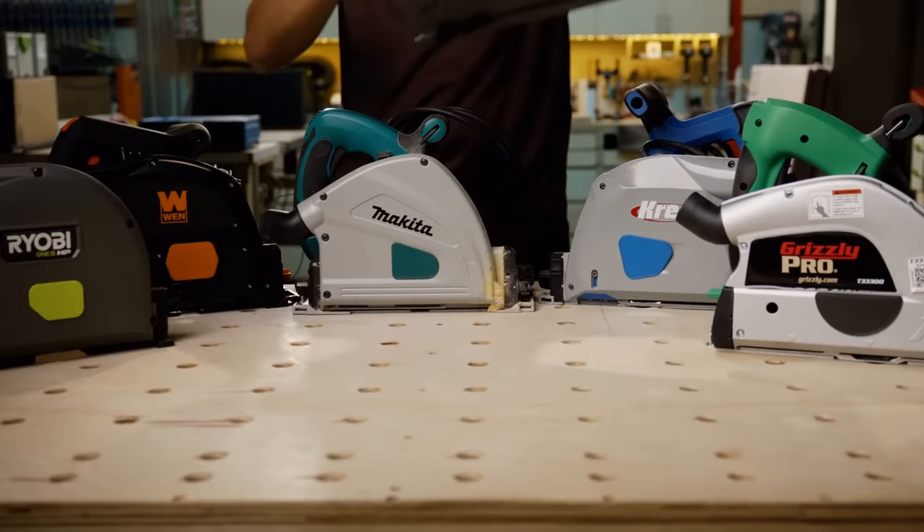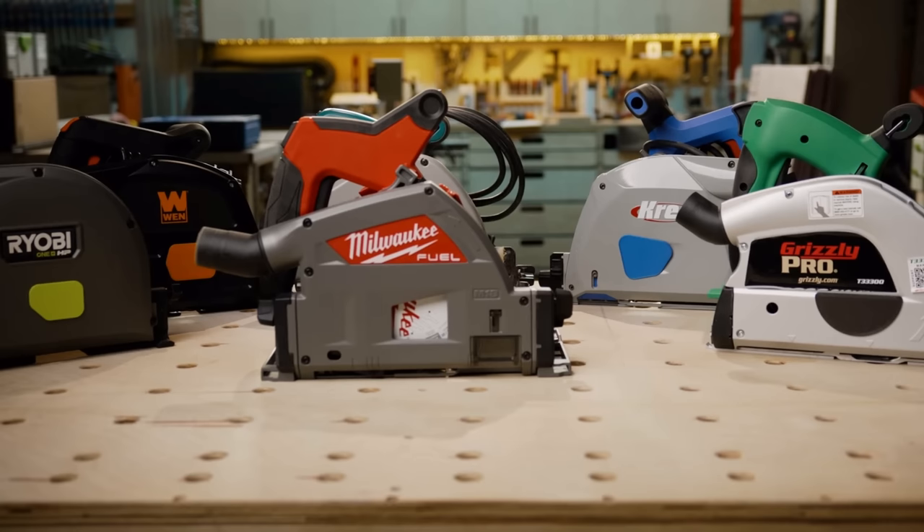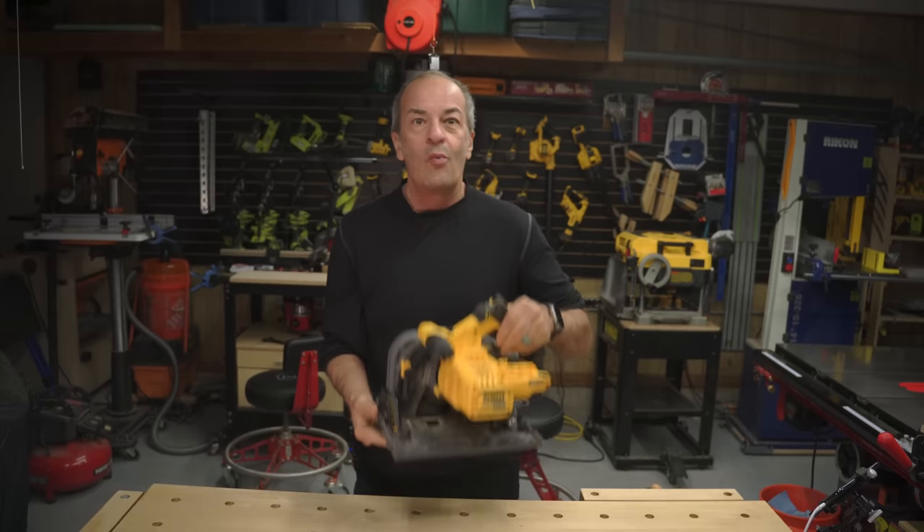Today I saw a video put up by Drew over at Wittworks where he did a first impressions video about the brand new Milwaukee track saw and compared it to a bunch of other track saws. But he didn't even mention this guy. I'm here to correct that and tell you why this track saw not only deserves to be in the conversation but just may be the best track saw out there.